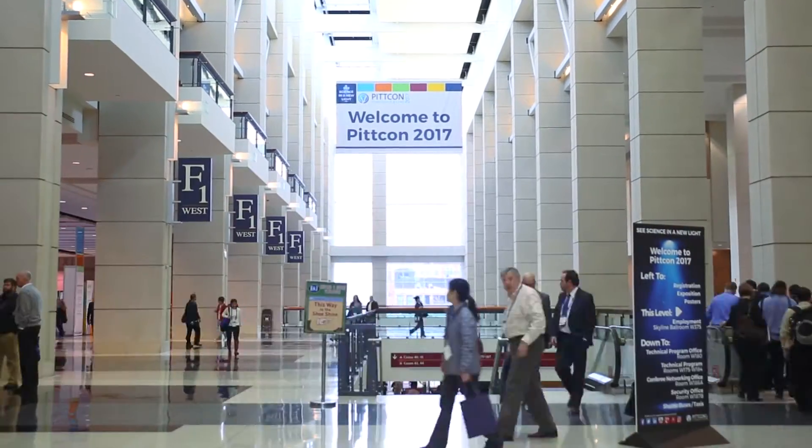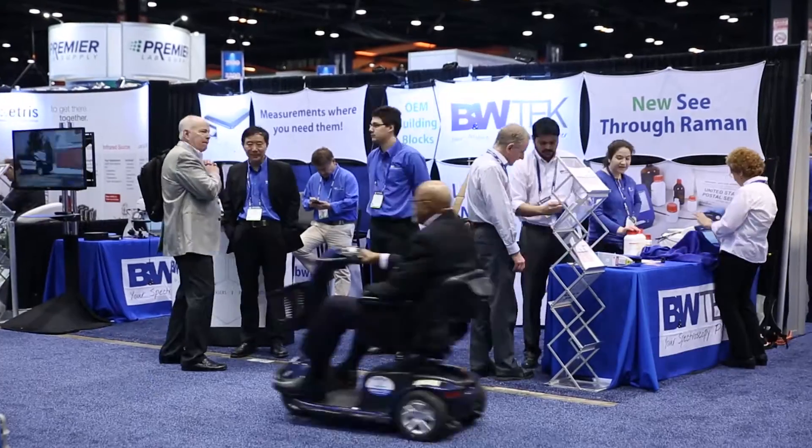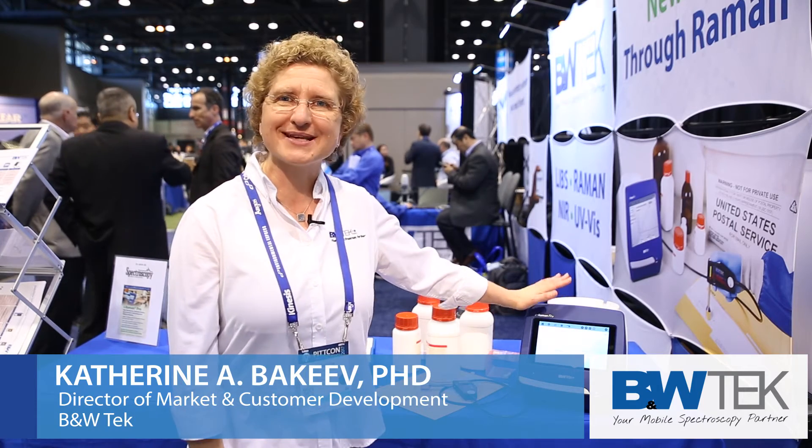Hi, everybody. Welcome to PitCon here in Chicago 2017. I'm Catherine Becquia with B&W Tech. We're really excited here at PitCon this year to be launching our iRaman Pro ST based on our see-through technology.